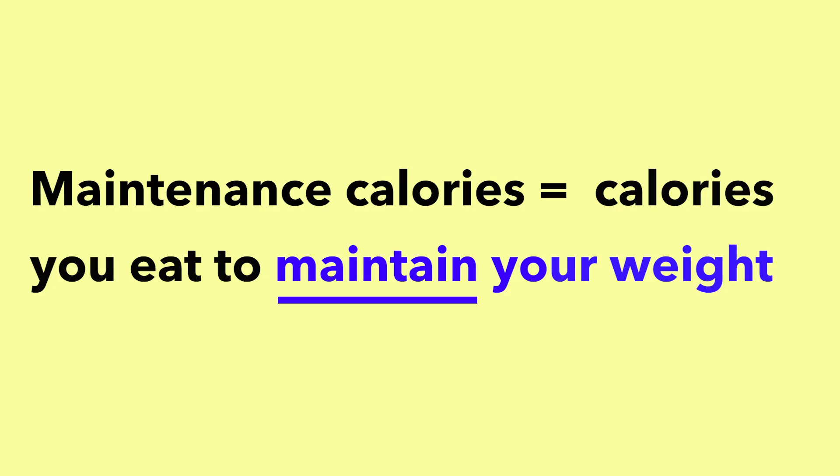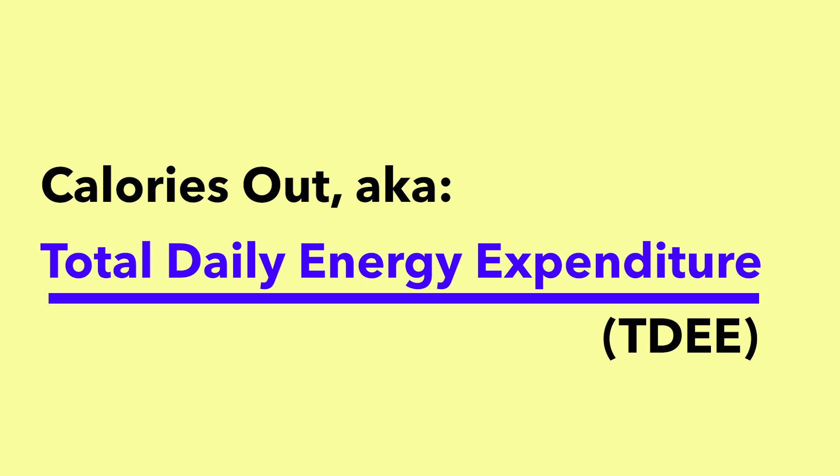Expanding on that point, we come to a term called maintenance calories — basically the number of calories you eat in order to maintain your weight. The equation goes like this: calories in equals calories out. Calories in is whatever you put inside your body throughout the day. Calories out is also known as total daily energy expenditure, or TDEE.